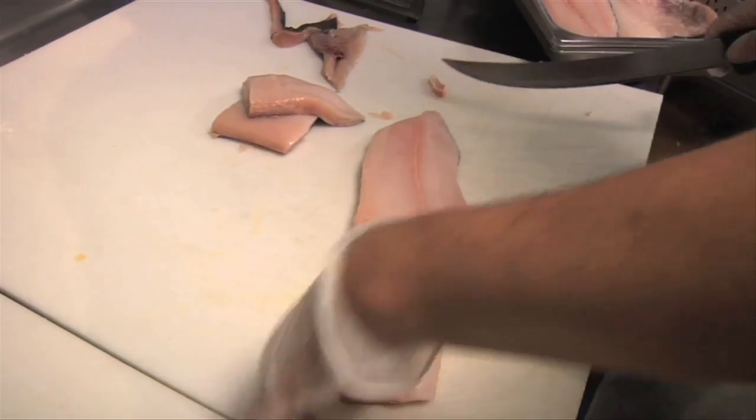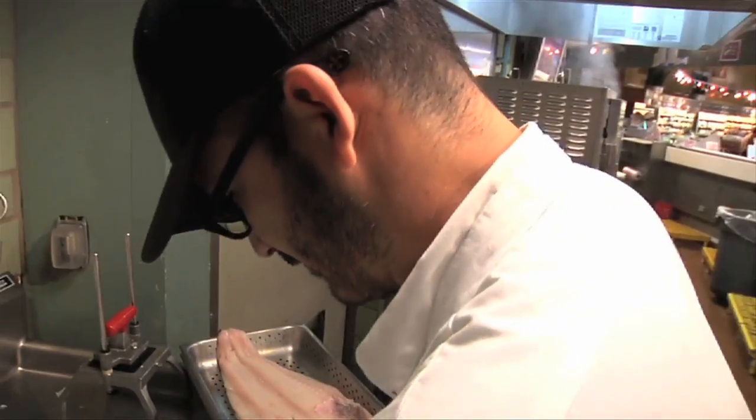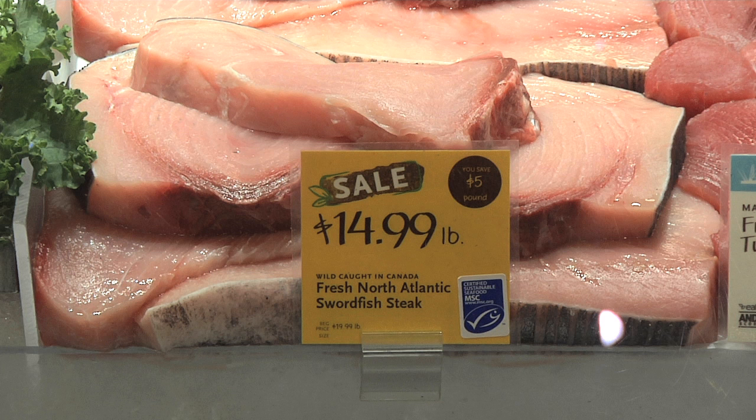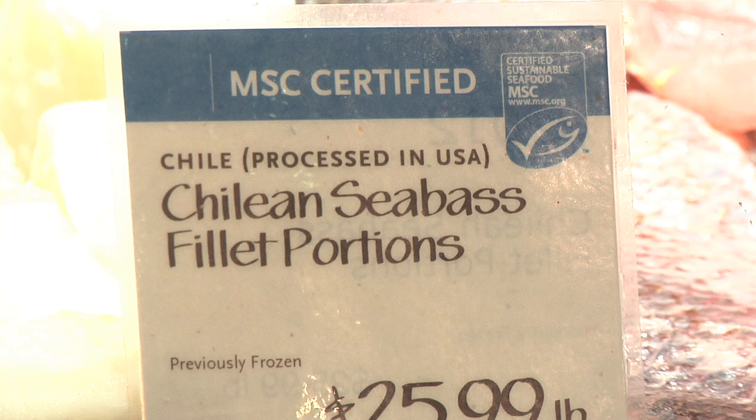The company continues its partnership with the Marine Stewardship Council, or MSC, the world's leading certification body for sustainable wild-caught seafood. For example, Whole Foods Market only sells Chilean sea bass from an MSC-certified fishery.